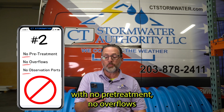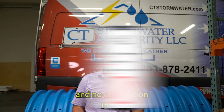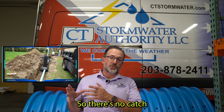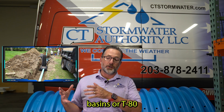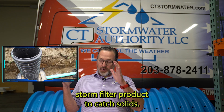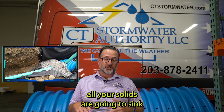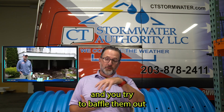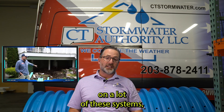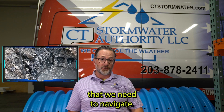Lots of Cultex systems with no pretreatment, no overflows, and no observation ports. What we find a lot with these Cultex systems is they don't use pretreatment — so there are no catch basins or T-80 storm filters. Cultex makes a great T-80 storm filter product to catch solids. There's a built-in screen; in a sump, all your solids are going to sink and you try to baffle them out and only take clean water in. But there are none on a lot of these systems, so there's no access except for some pipe in the yard that we need to navigate.